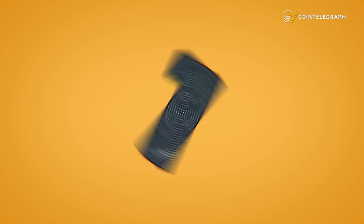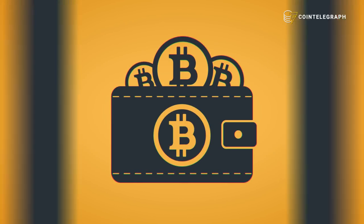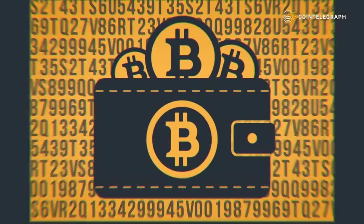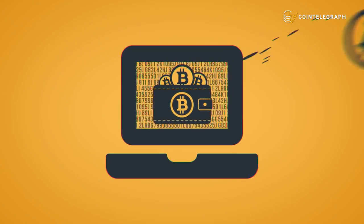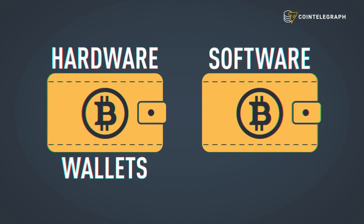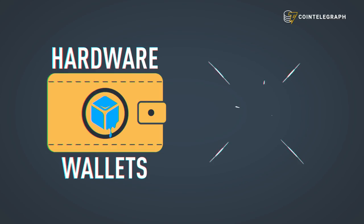The first step on your journey to becoming a legendary Bitcoin trader is to open a Bitcoin wallet. A Bitcoin wallet is simply an app, website, or device that manages your Bitcoin private keys and allows you to receive, store, and spend bitcoins. Wallets come in two forms: hardware wallets and software wallets, also known as cold and hot wallets.